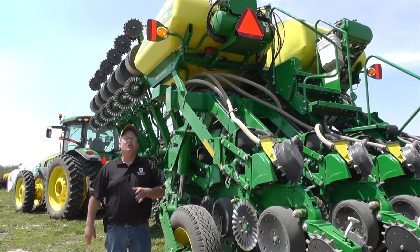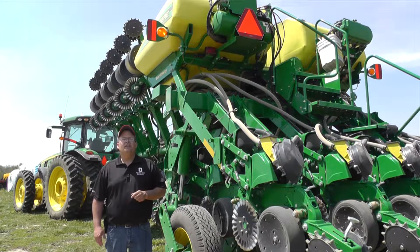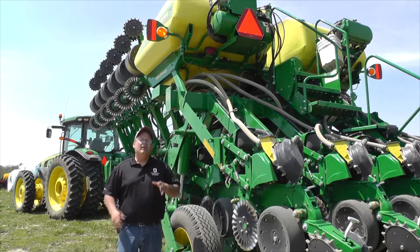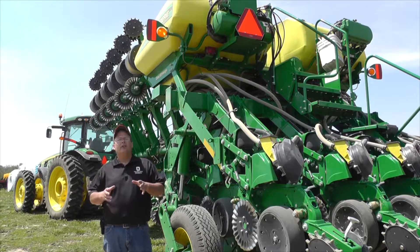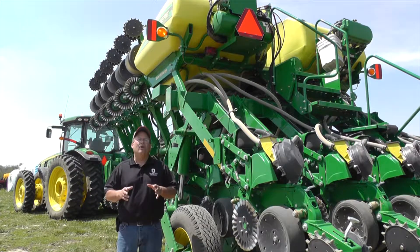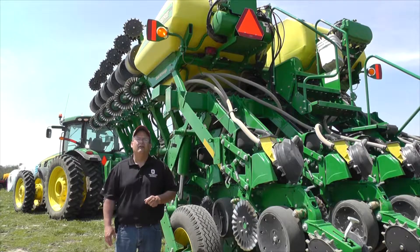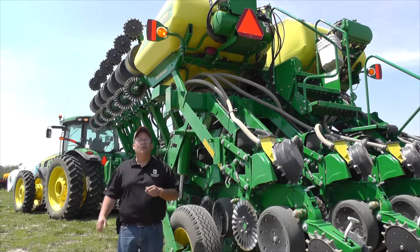Hi, I'm Kent McGuire with OSU Ag Safety and Health. Spring is one of the busiest seasons for farm equipment on local roadways. During this time, it's necessary for regular motorists and farm equipment to share the road, and each want to reach their destination in a safe manner. Let's take a minute to discuss roadway safety with agricultural equipment.